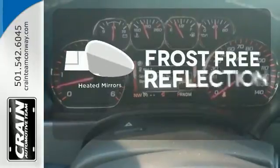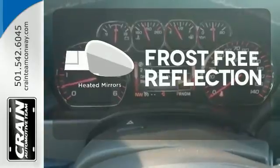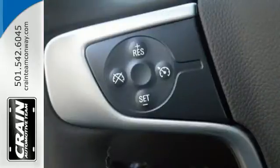Say goodbye to the frost and never leave your car with the heated mirrors. It's a big world out there. Meet it in kind.